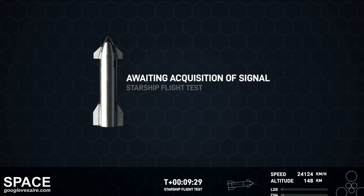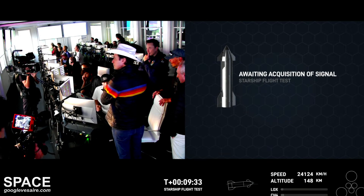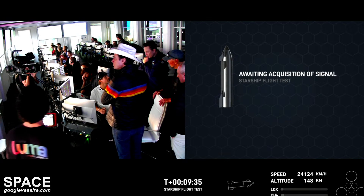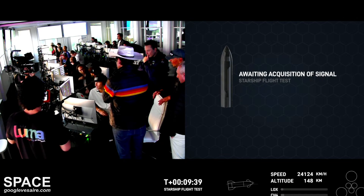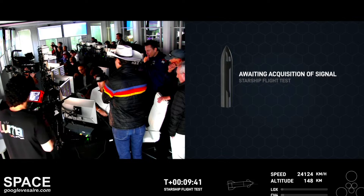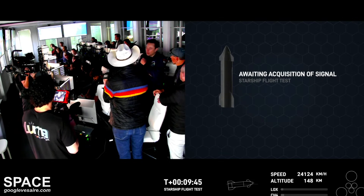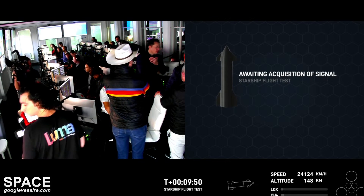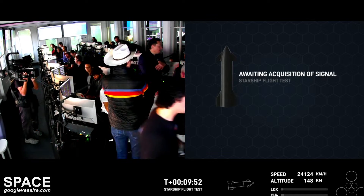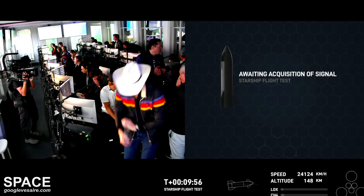Up to this point, major successful milestones through hot staging, which was the big objective today. So we are going to head into the coast phase, planned for the next about hour and five minutes. We'll be returning around the T plus one hour and 15 minute mark, while we're waiting for Starship to continue on to its next step for re-entry.